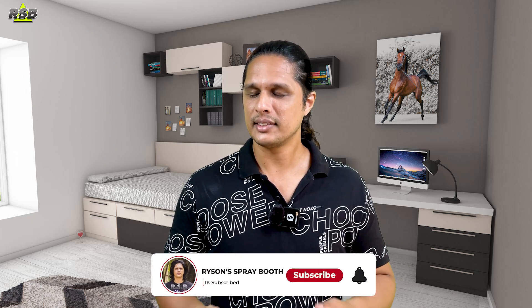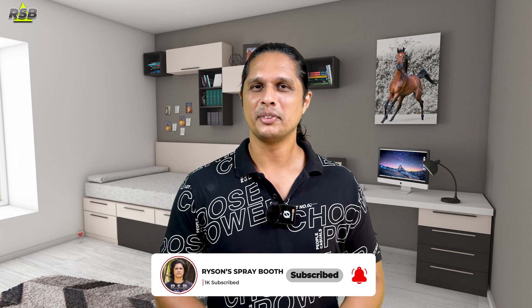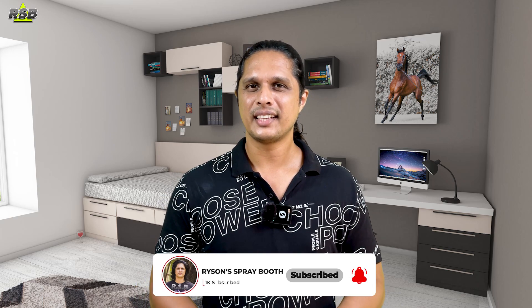If you found this video useful, like and share it with your friends and family. If you have not yet subscribed, subscribe to the channel and press the bell icon so you will not miss any future videos. Till then, this is Ryzenf signing out — until we meet again.